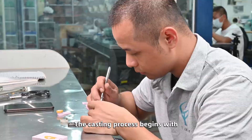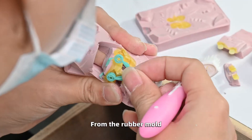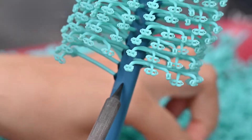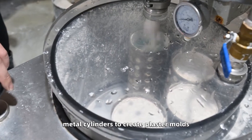The casting process begins with a rubber mold created around a master model. From the rubber mold, we create a wax model. The wax model is cleaned and attached to a wax tree. The wax trees are then placed into metal cylinders to create plaster molds.